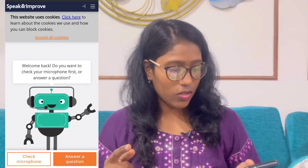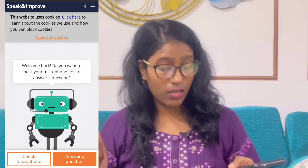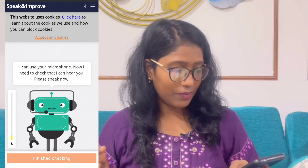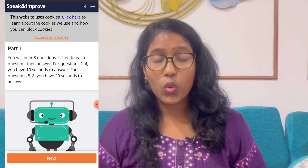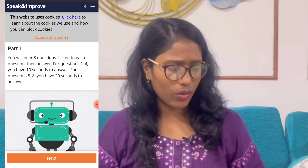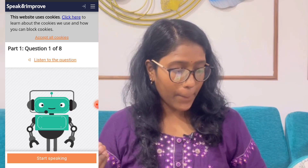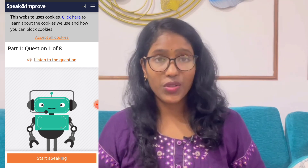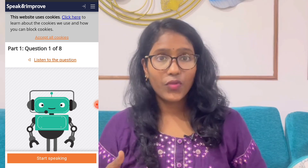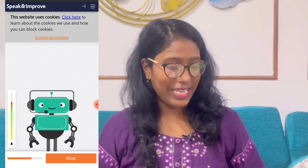Let's get into testing. I've tapped on 'Start Speaking' and it says 'Welcome back — do you want to check your microphone first or answer a question?' I'll tap on 'Check Microphone.' This AI tool has one to eight questions, and once you answer all eight you get a grade. For the demo, the first question is: 'What's your name?' You tap 'Start Speaking' and answer — for example: 'Hi, my name is Haripriya. Haripriya is my surname.'